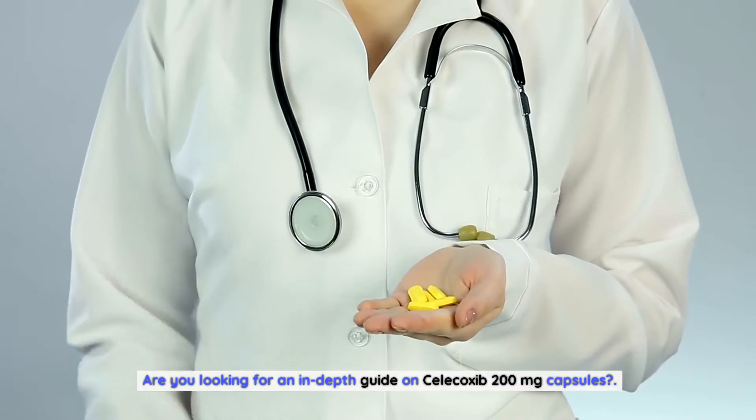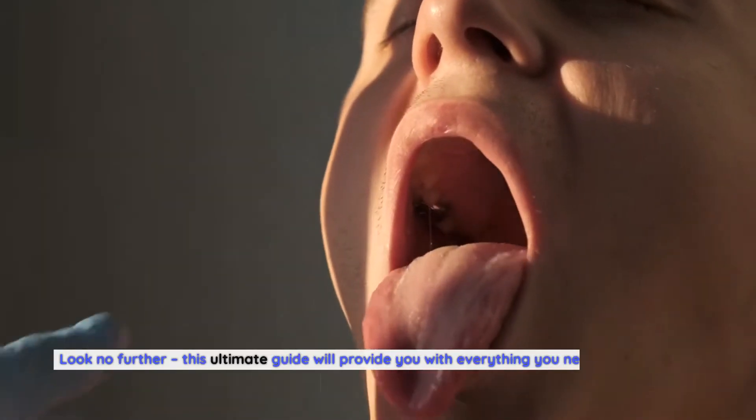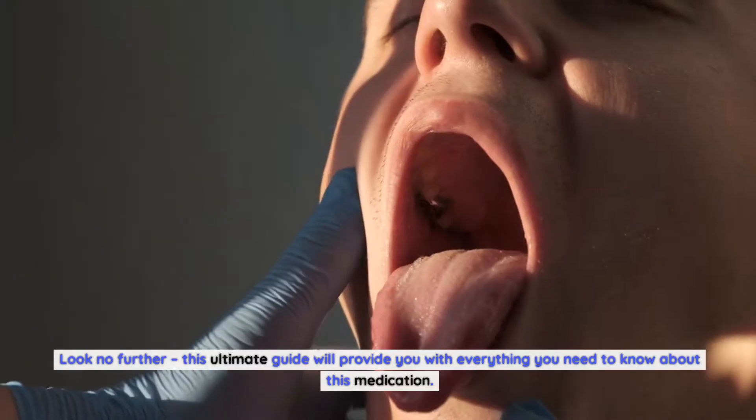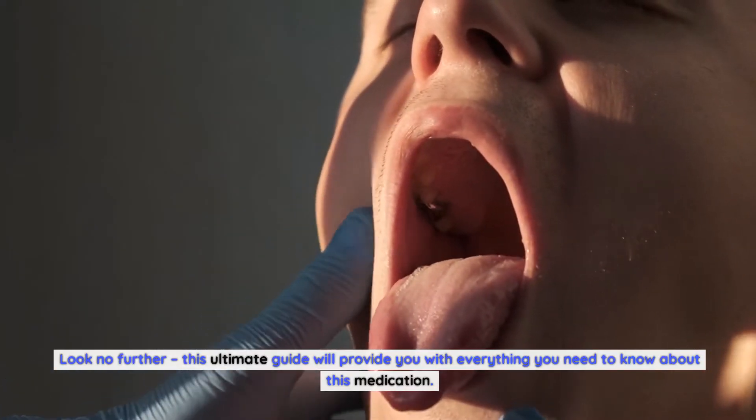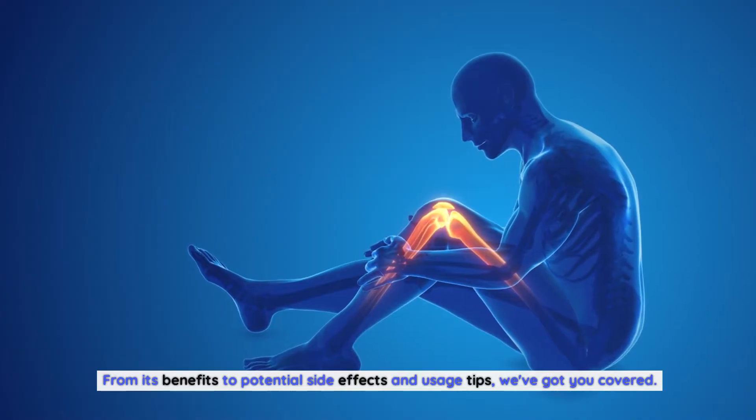Are you looking for an in-depth guide on Celecoxib 200mg capsules? Look no further. This ultimate guide will provide you with everything you need to know about this medication, from its benefits to potential side effects and usage tips.